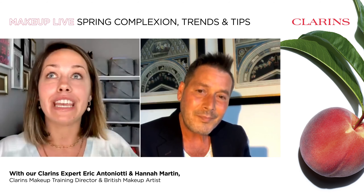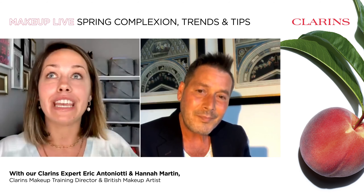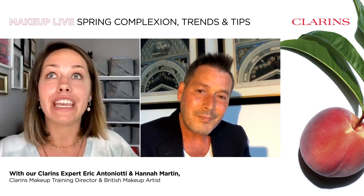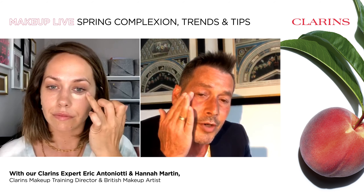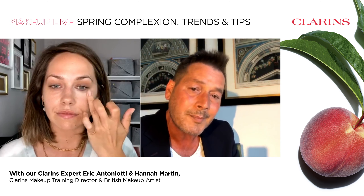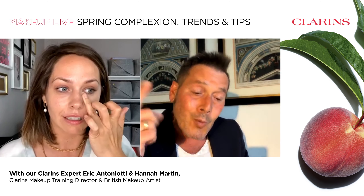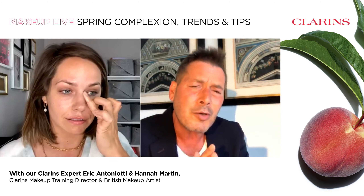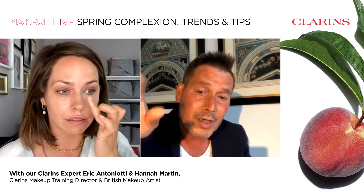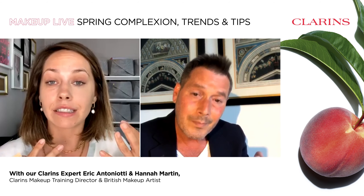Eric, can you tell me about the new Everlasting Concealer? I love this concealer because most women use it to hide tiredness and shadowy areas around the eye contour. It provides maximum coverage, and that's exactly why you need a very, very small amount. This is more than enough for one eye — apply it with patting movements until the texture is absorbed and it blends onto the foundation you previously applied. Instantly the eye contour looks brighter, smoother, and more awake.